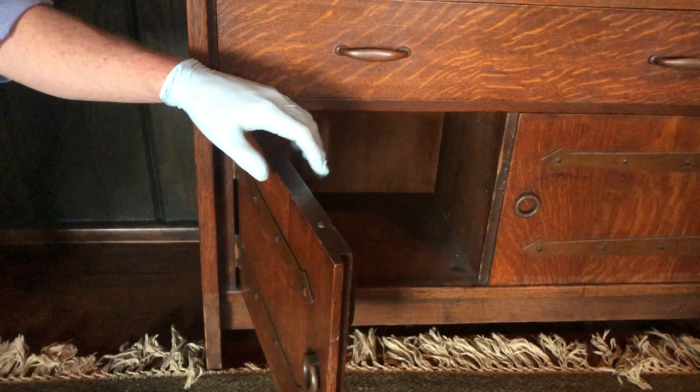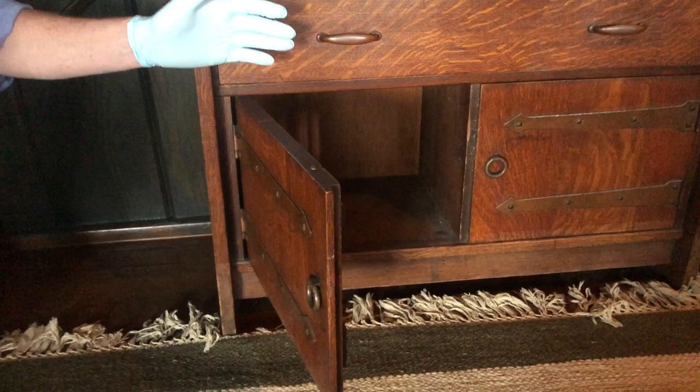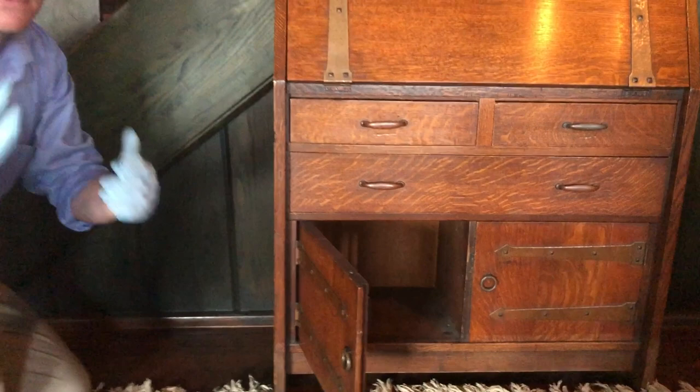It's a wonderful example of Stickley's early furniture, and it's just incredible that we have, through generous donors and supporters like you, the ability to return the furniture that was originally here to his home. So thank you for watching, and I'll see you soon.